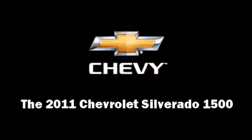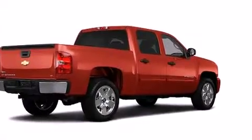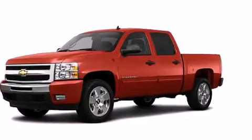Take command of the road in the 2011 Chevrolet Silverado 1500. It features four-wheel drive capabilities, a durable automatic transmission, and a powerful eight-cylinder engine.